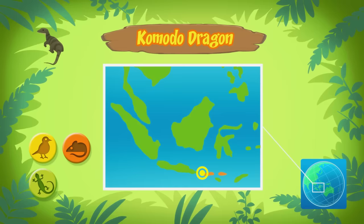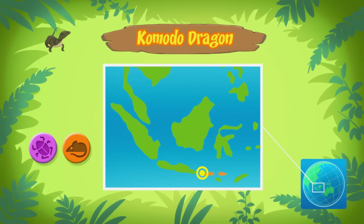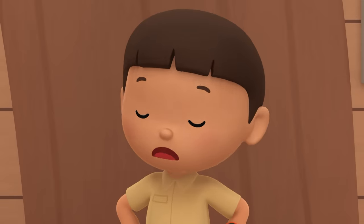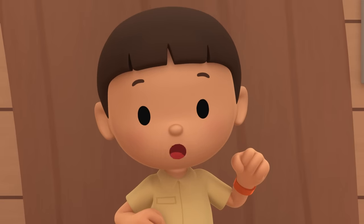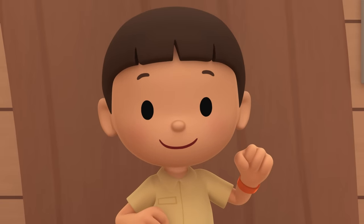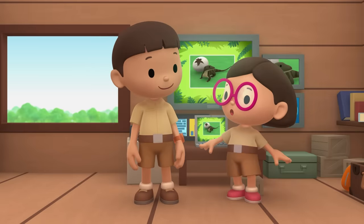There aren't that many insects in our garden! We should bring baby Komodo back to the island it came from! Come and join us! That's a great idea, Leo! See you downstairs!